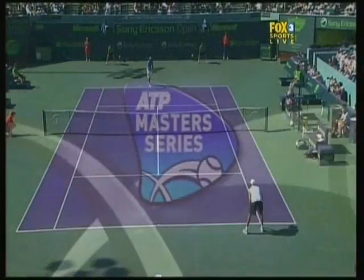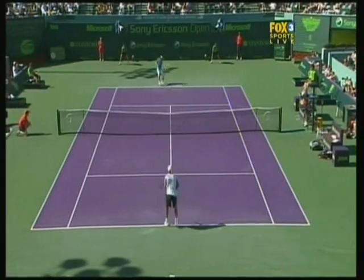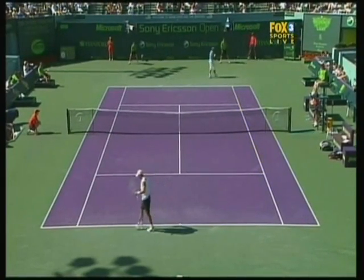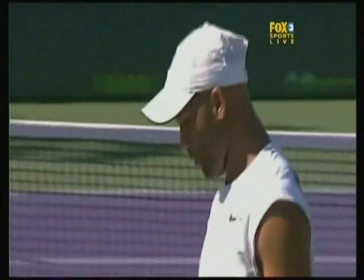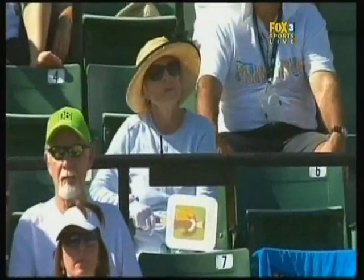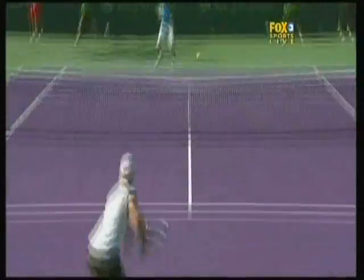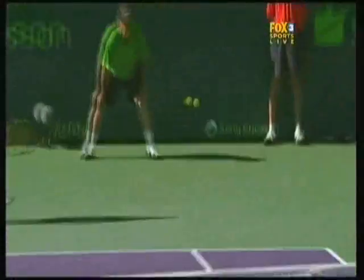And it has to be that good when you're playing. Love 15. I think he's a little bit upset at losing that second set. That's big. That is huge.